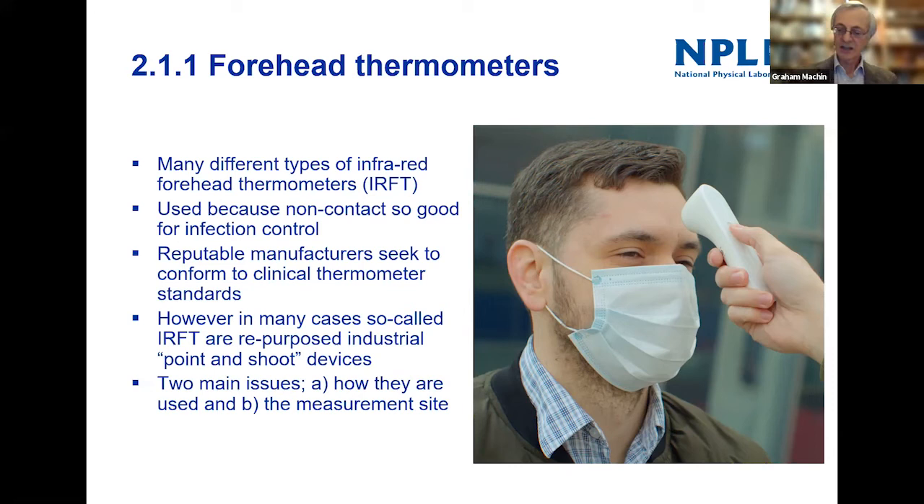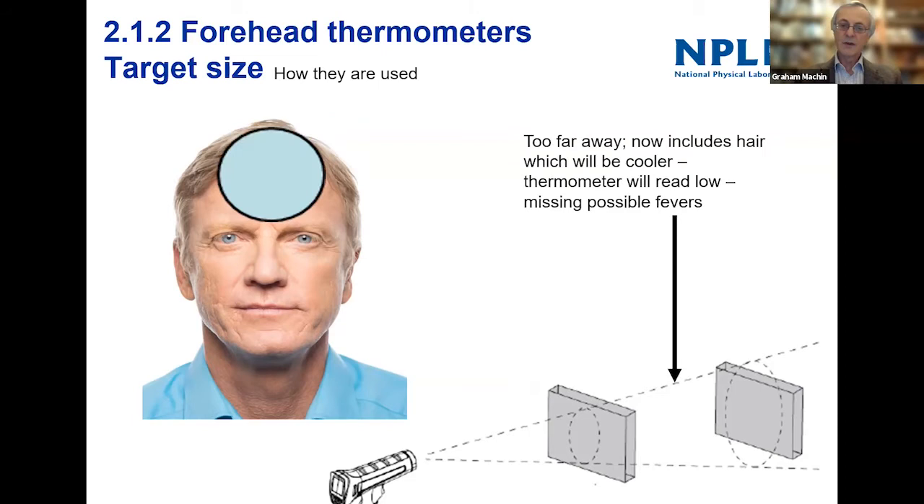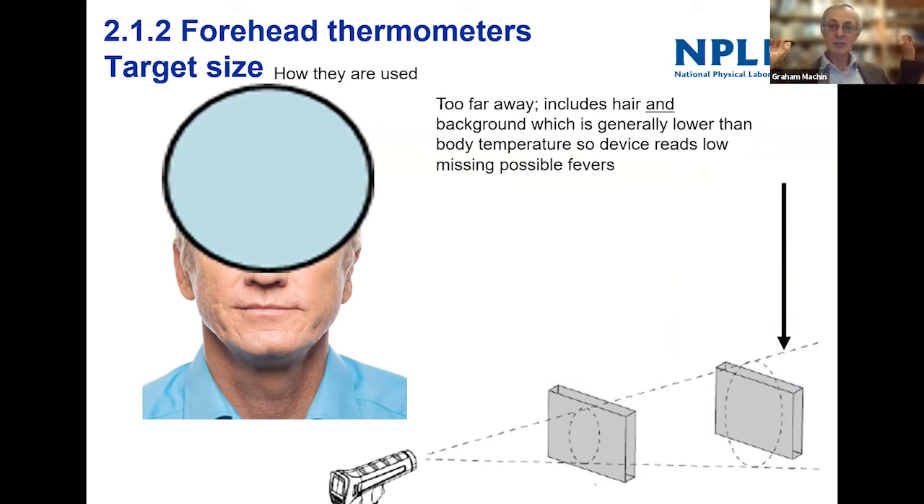The two main issues with forehead thermometers are how they're used and the measurement site itself. If you get close enough to the forehead, you measure a small spot. But if you move further away, the spot gets bigger and now you're measuring hair as well as skin — and your hair is not at your body temperature, so the thermometer will read lower than it really should. Go even further back and you're measuring the background — books, hair — which are all much lower in temperature than your skin.